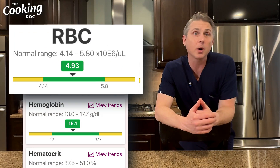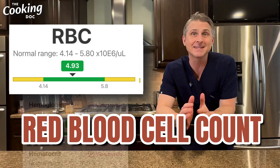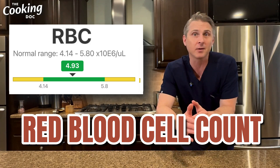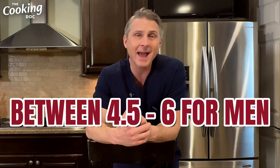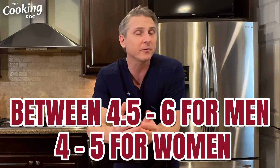The next value that will show up on the CBC is your RBC, or red blood cell count. These are the cells in your blood that are red — this is the component of blood that we typically think of when we say blood. The normal range is about 4.5 to 6 for men and 4 to 5 for women.